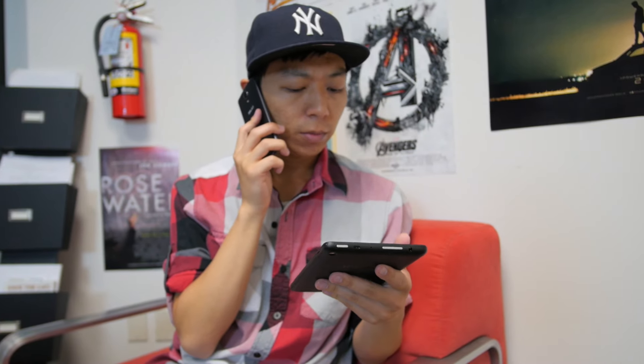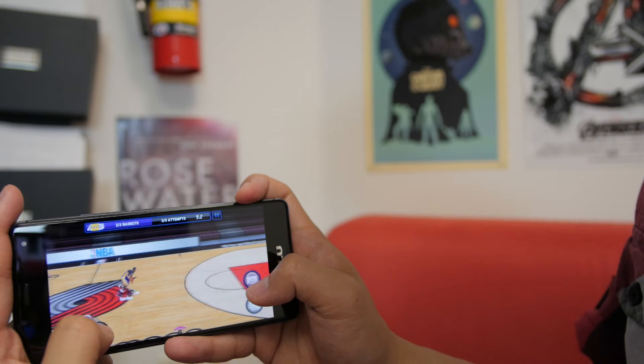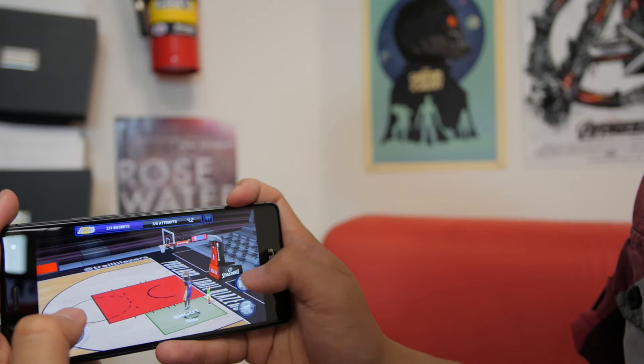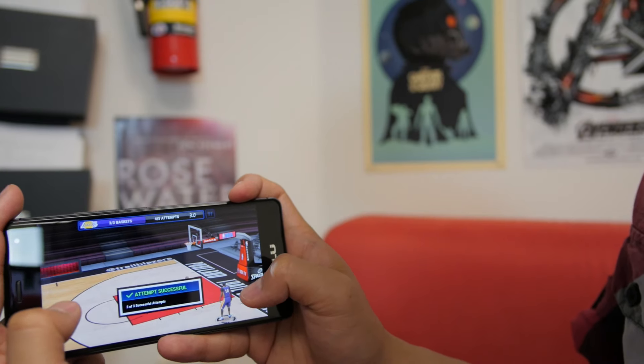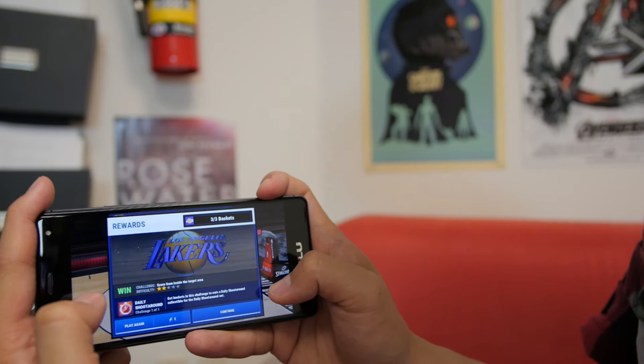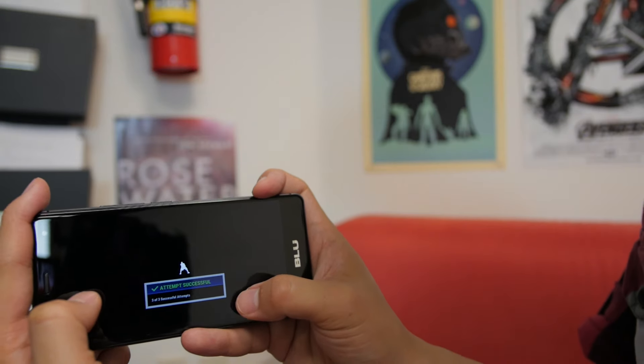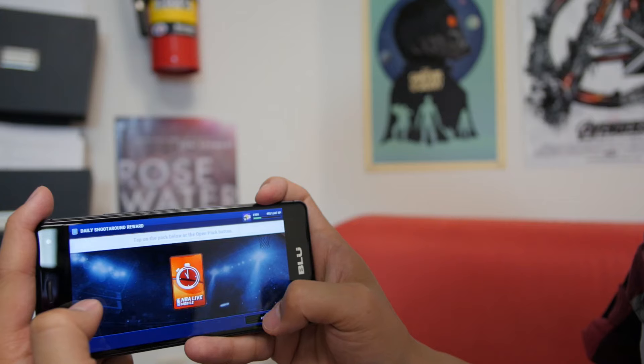It functions as a mobile phone as well as you'd expect from any phone on the market. The R1 HD surprisingly handles the entertainment side of a smartphone pretty darn well. Games and everyday tasks run smoothly for the most part, and we are getting a rather average experience, which is a huge compliment for a device considering the price point.